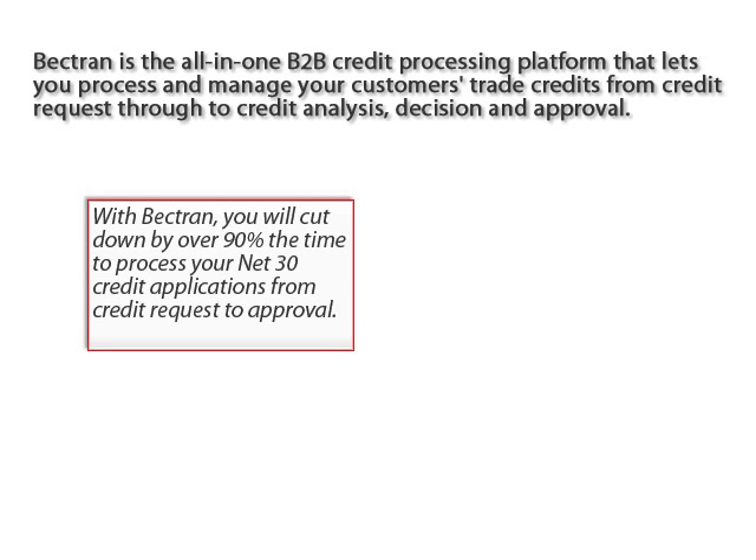With Bektron, you will cut down by over 90% the time to process your net-30 credit applications from credit requests to approval.